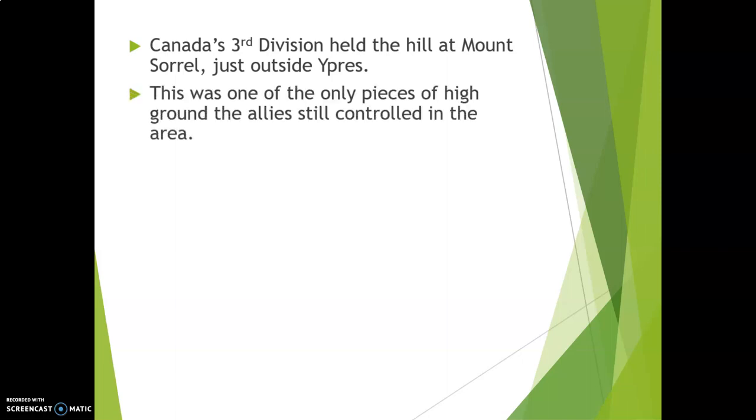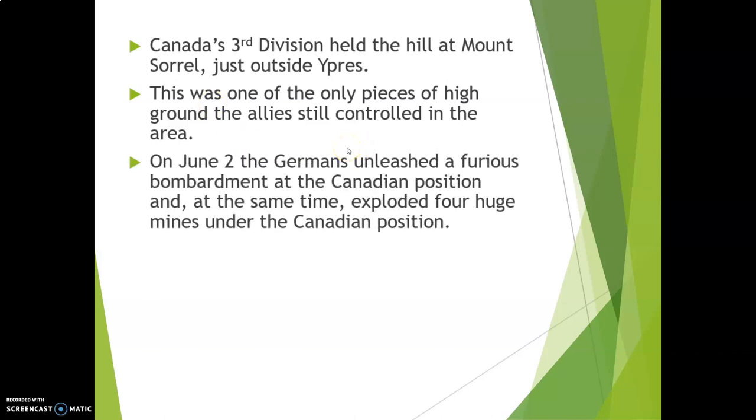This is the high ground — the only high ground being held by the Allies — and it is the Canadians that are holding it. So on June 2nd, the Germans decided that they wanted to take the last piece of the high ground, and they unleashed a furious bombardment at the Canadian position.